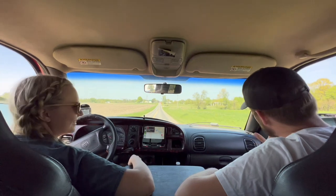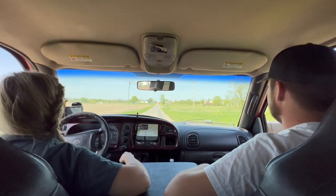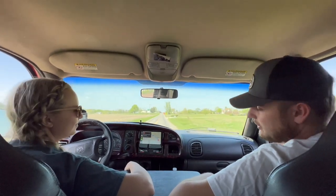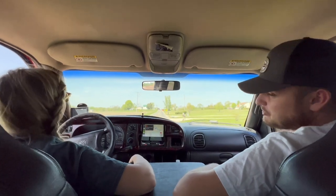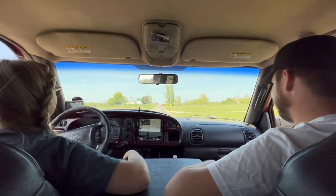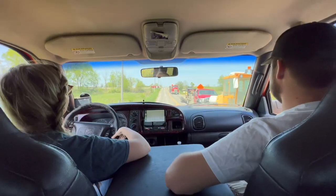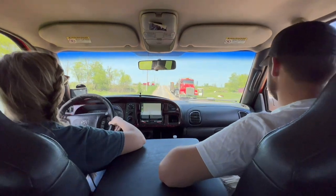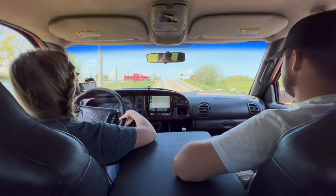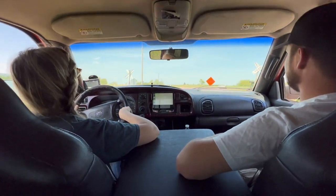I'm giving it a little bit... I've only done a couple of burnouts. A long time ago. That's what she's trying to impress me with. It is ridiculously bumpy back here. Oh yeah, I know.